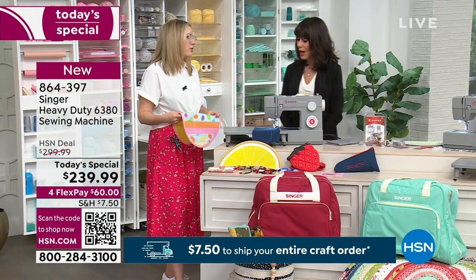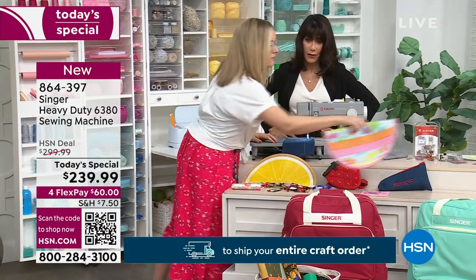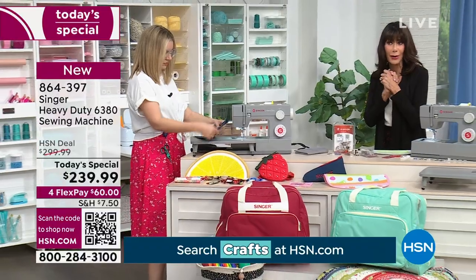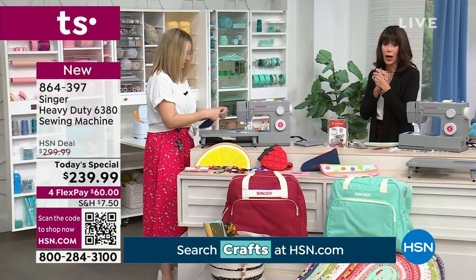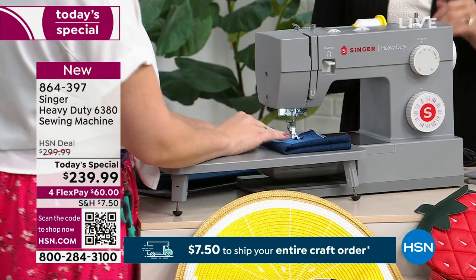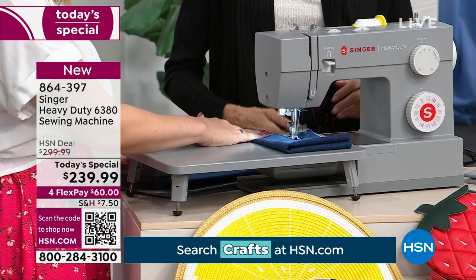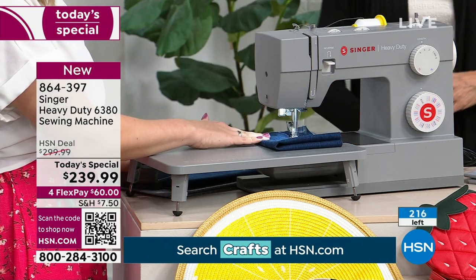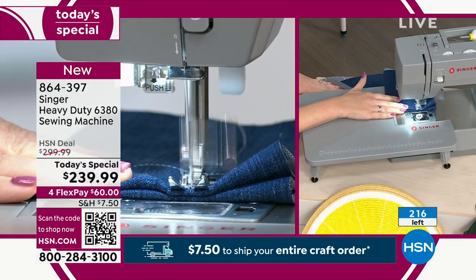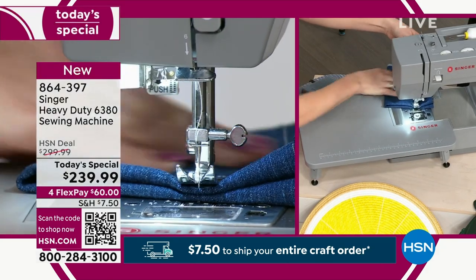Heavy duty is really great to prevent you from feeling limited. Can you do multiple layers? Absolutely. Let's fold this over a few times. There's only 216 of these to go around — so these heavy duties are incredibly popular. So that's four layers of denim right there, and I could probably fold it again if I needed to. That is impressive.